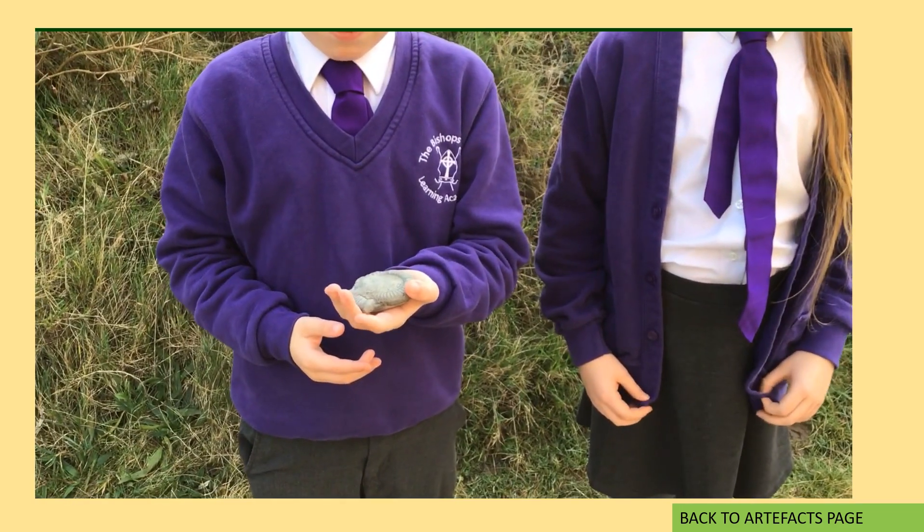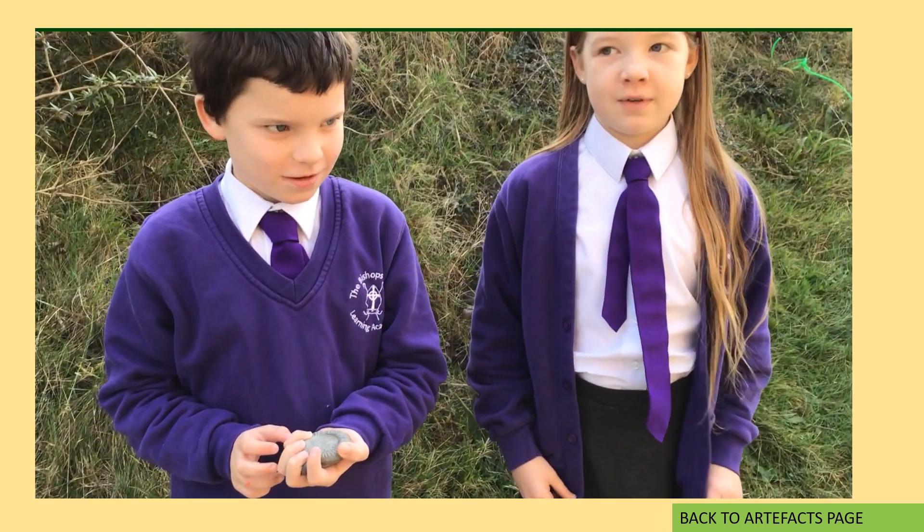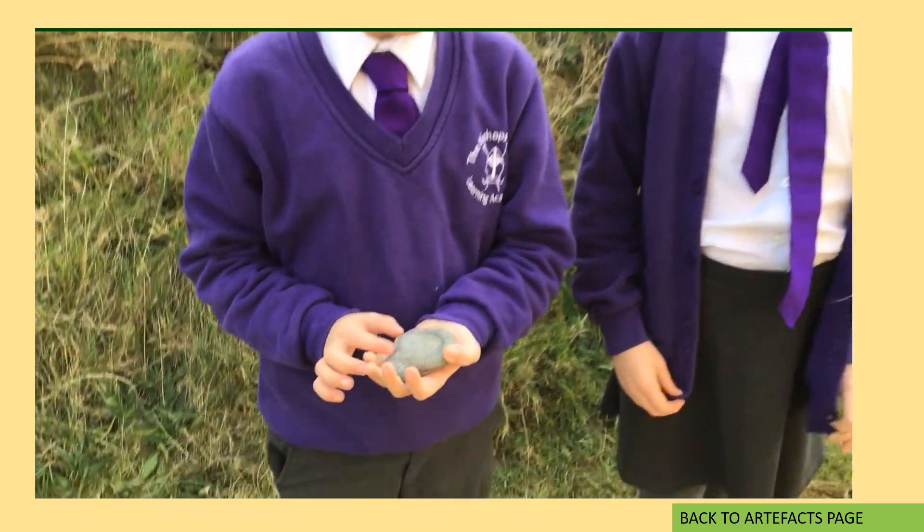Wow, check out this bottle. It shows the remains of an ammonite. It is millions of years old.